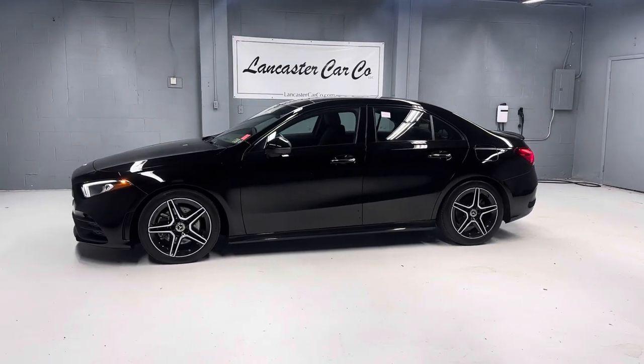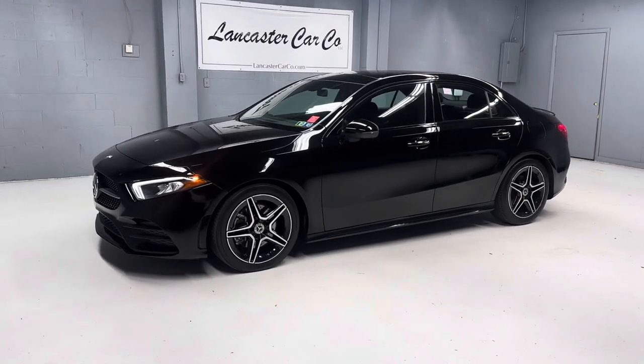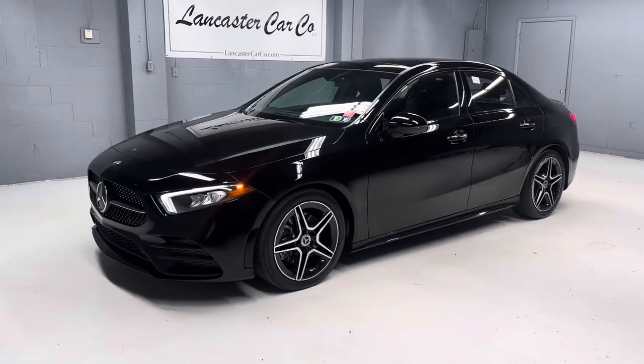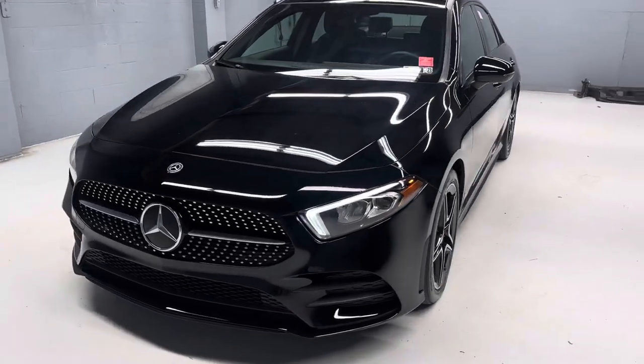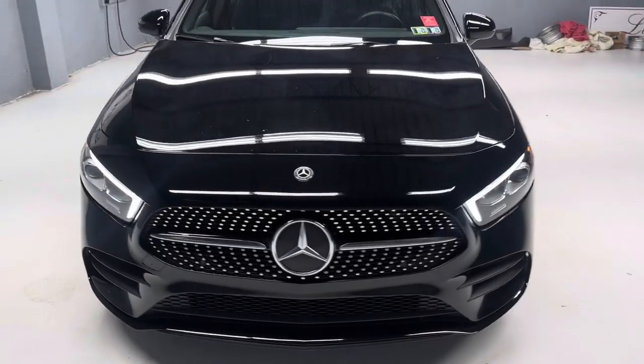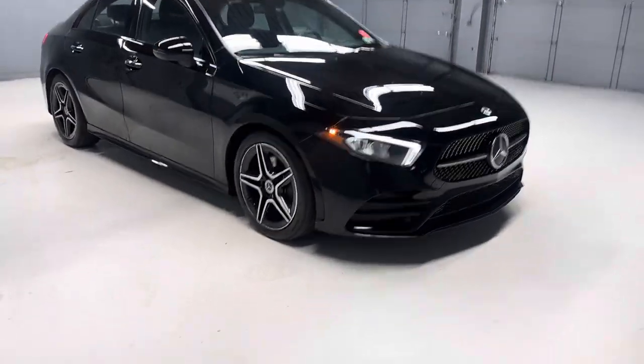This is a Pennsylvania one-owner 2020 Mercedes-Benz A220 with 40,000 miles, still under Mercedes-Benz bumper-to-bumper factory warranty. Nice clean car with a great shine on it — black over black with the AMG wheels.